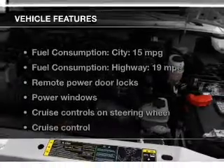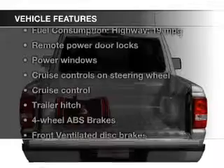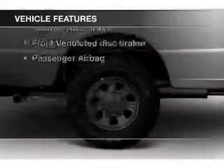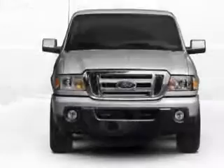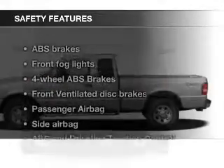The features include Sirius XM satellite radio, digital audio input, trailer hitch, alloy rims, an adjustable tilt steering wheel, an alarm system, cruise control, keyless entry, split rear seats, and MP3 player. Safety was made a priority with these features.